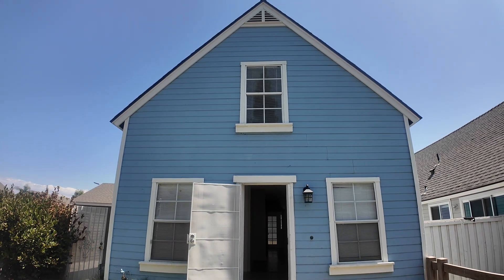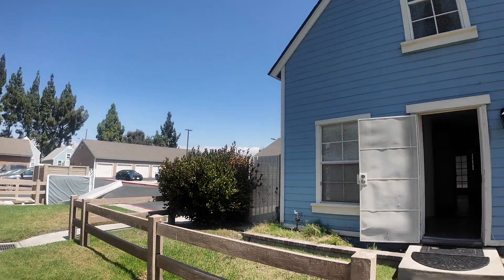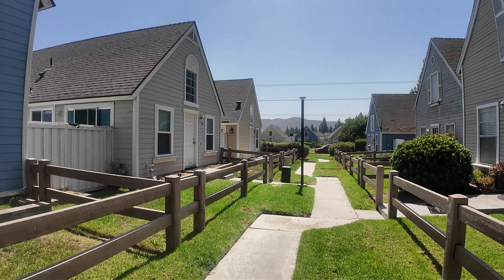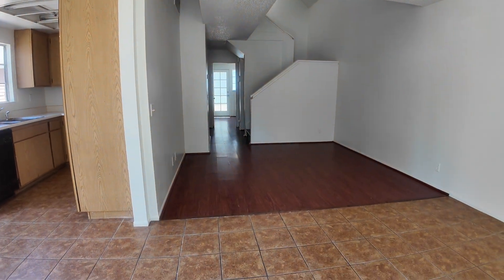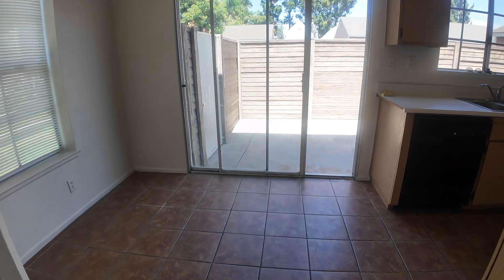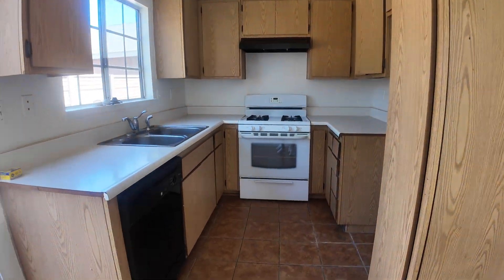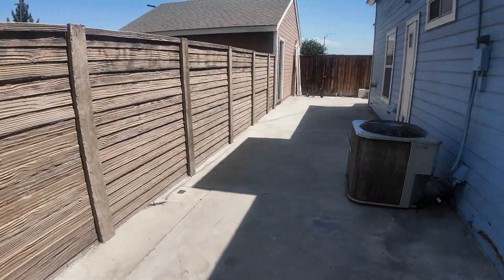Here comes the house and we got the surrounding area — the neighborhood is quiet. Coming inside, we got the living room, family room, dining area, and the kitchen. From this side we can go to the backyard — we've got a huge backyard.